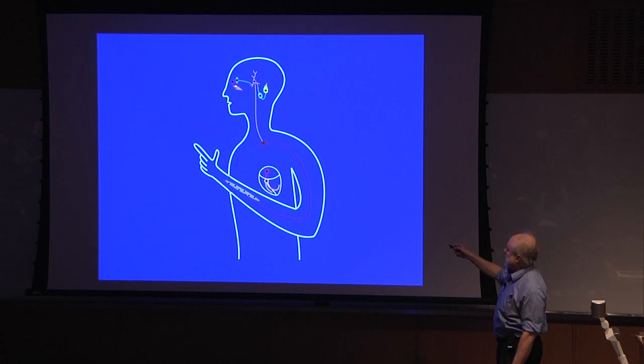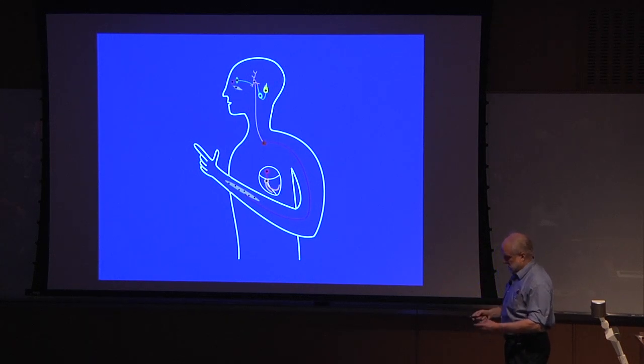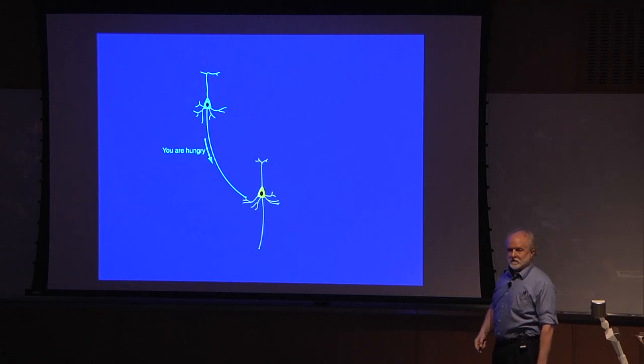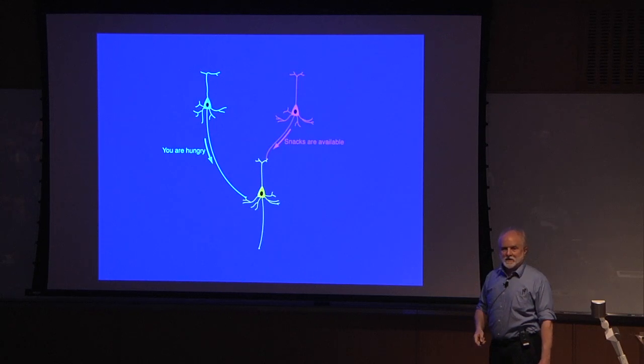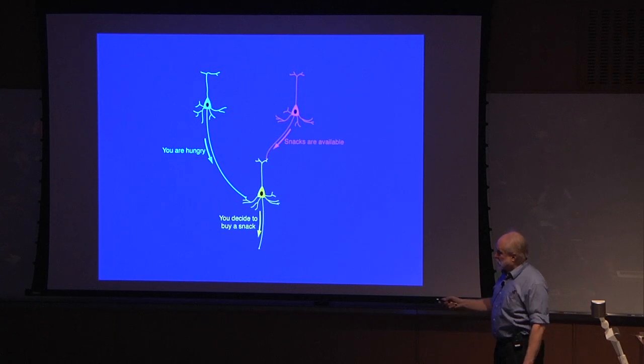The brain can do very simple things by using all these connections among different cells. The eye and cells there, the ear and cells there — all of them send information by these chemical means to other cells. This cell goes down the spinal cord and triggers a neuron that causes an arm muscle to contract. Suppose when this cell is active it signals that you're hungry, and you have another cell that says there are snacks available outside — then the yellow cell adds these inputs together and makes a decision: I'm going to go buy a snack.